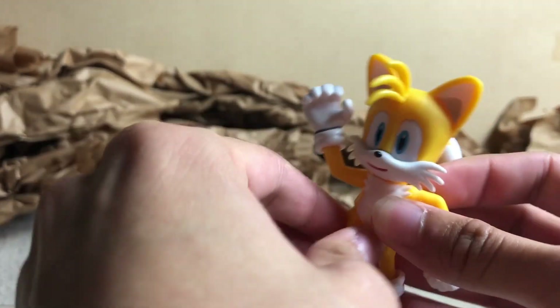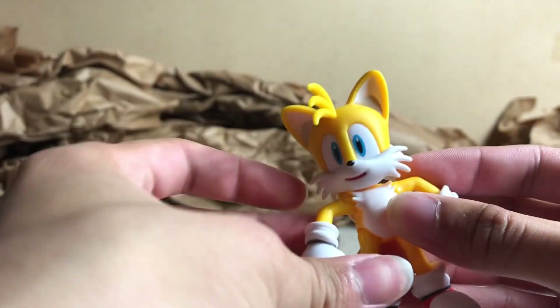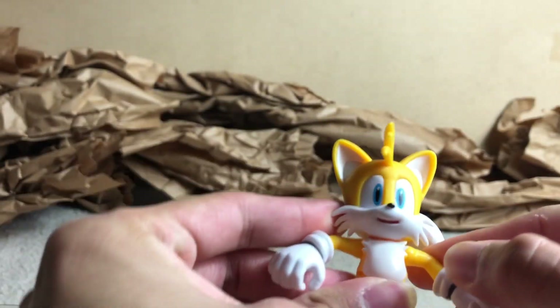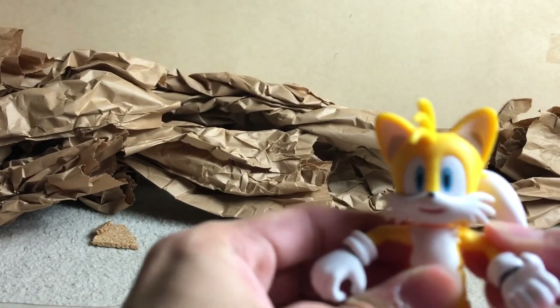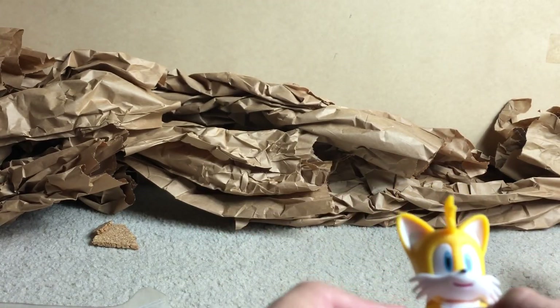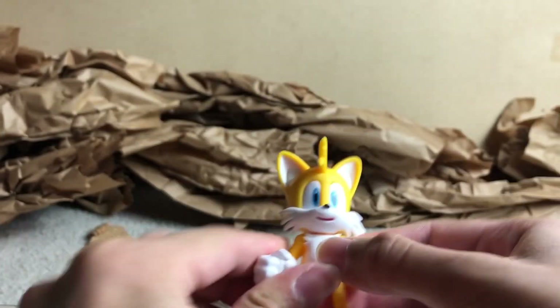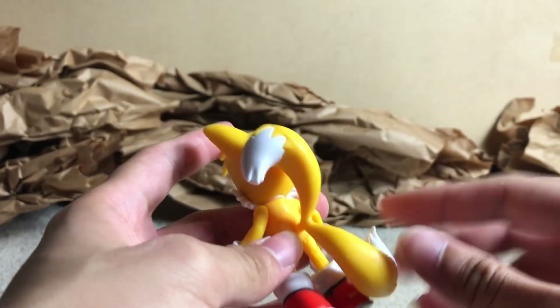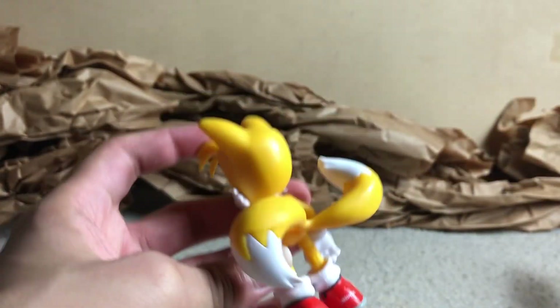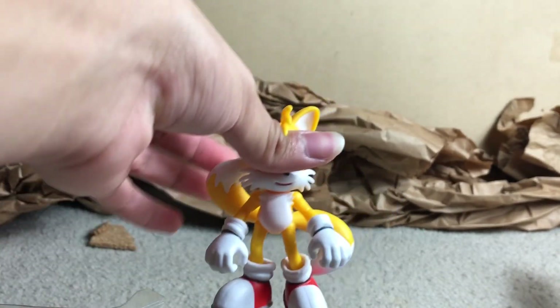So here's Tails again. This guy has his arms in — actually I think it's the same position. Once this loosens up a bit — bam. He has two open hands instead of just one open hand, which is really nice. And because his tails are like this, you can actually have them spin a lot easier. So that's really cool.